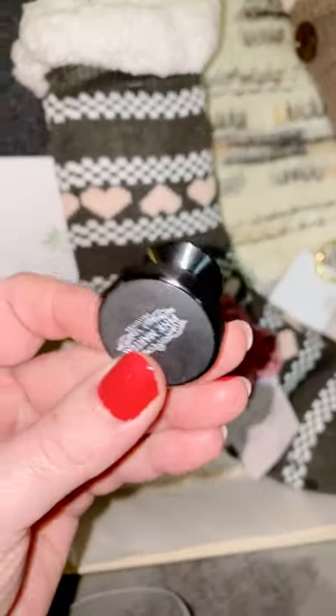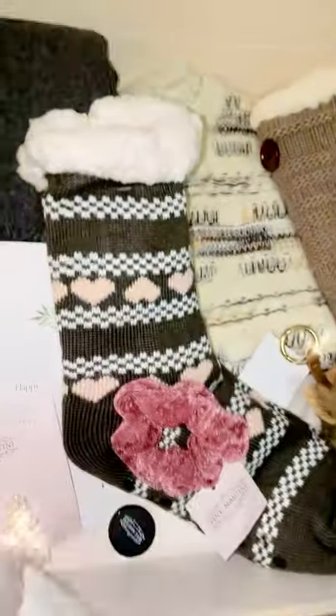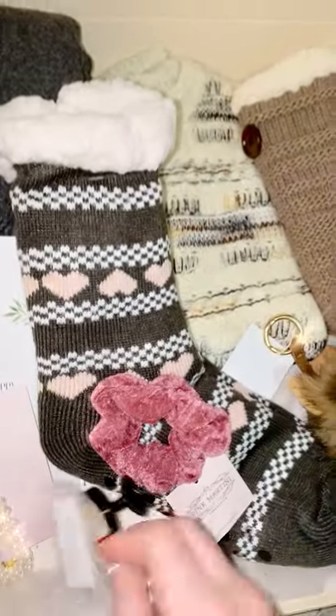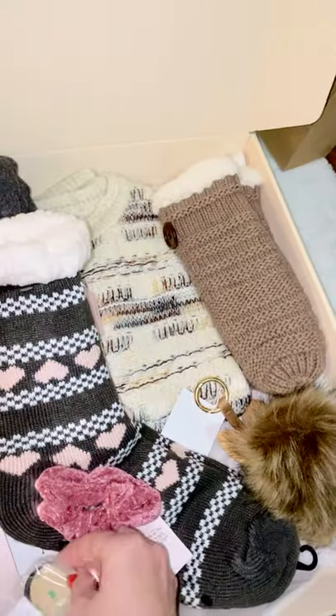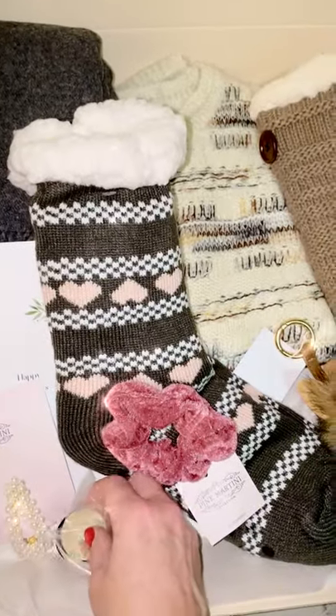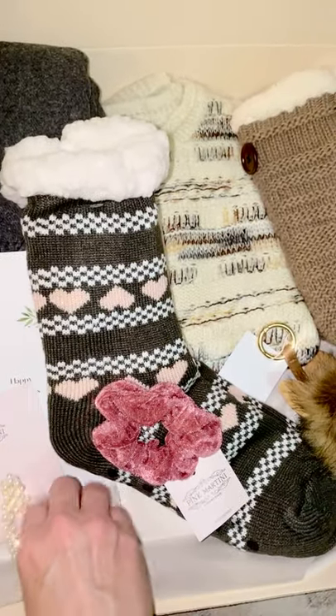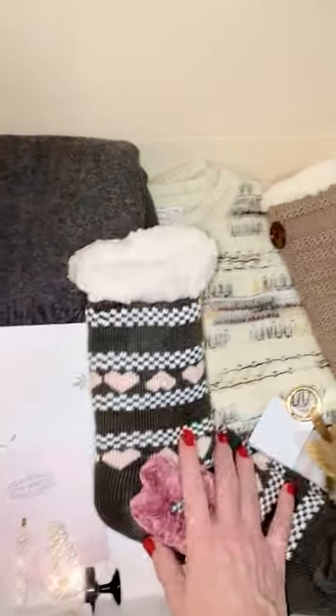This pop socket is also meant to go on your car. It comes with this metal piece that you can stick onto your phone, and then this part sticks to the pop socket so you can keep it on your dashboard or wherever you want in your car. I think that's so brilliant because mine keeps falling in between my car seats and drives me crazy.